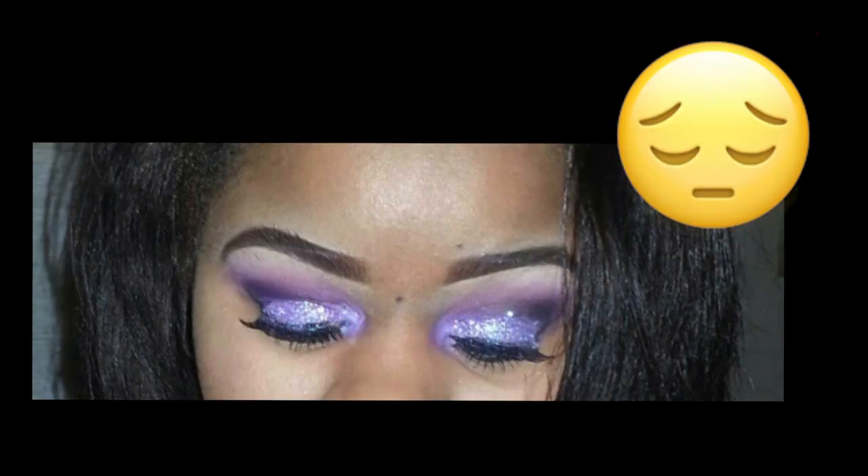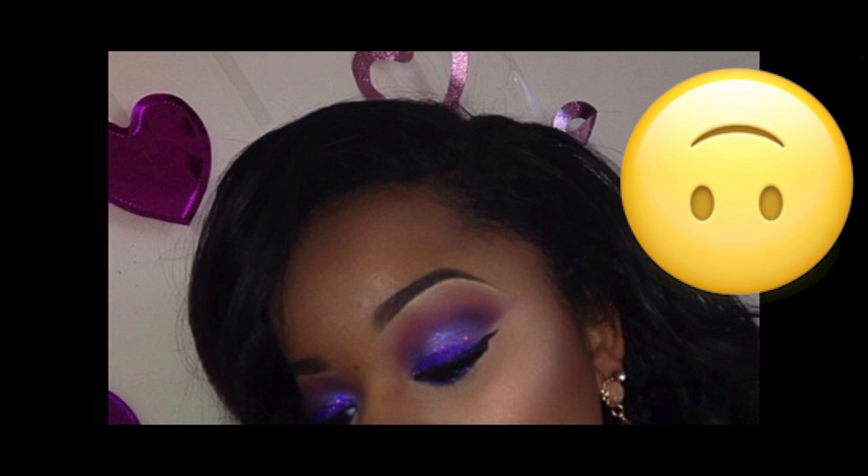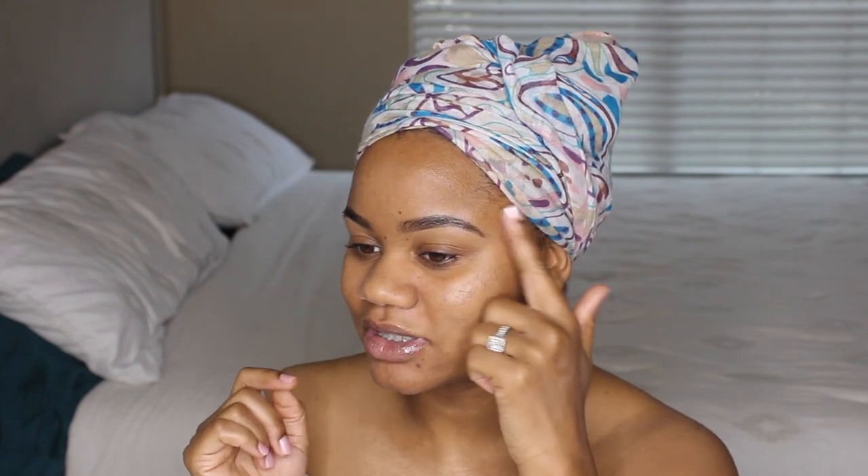My brows have gone through a bunch of different phases. I had really skinny brows, I had really thick brows, I had some fleek brows, some not-so-fleek brows, some really drawn-in brows — my brows have been through it all. But now I'm really satisfied with my brows. Not this one so much, but this one I love!